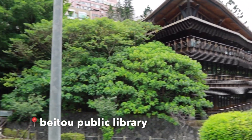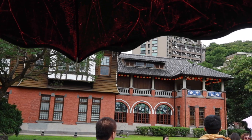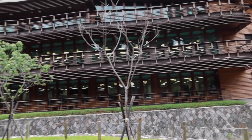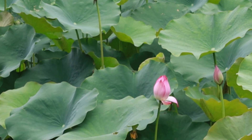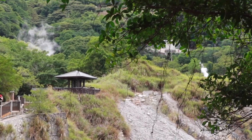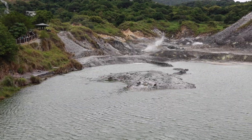Look how pretty this library is. This is an old bathhouse that the Japanese made when they took over Taiwan. Only people with status could enter — no randoms could enter. Look at the origin of the sulfur — the origin of the Beitou hot springs. The water is kind of green colored from all the sulfur.